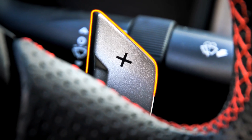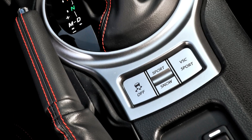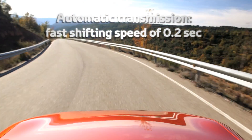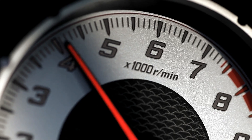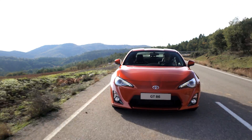With shift paddles mounted on the steering wheel, a new Lexus ISF-inspired 6-speed automatic transmission combines direct response with an extremely fast shifting speed of only 0.2 seconds. Adding sensory appeal to sporting driving, a blipping downshift control automatically revs the engine for extremely smooth and rapid changes down through the gears.